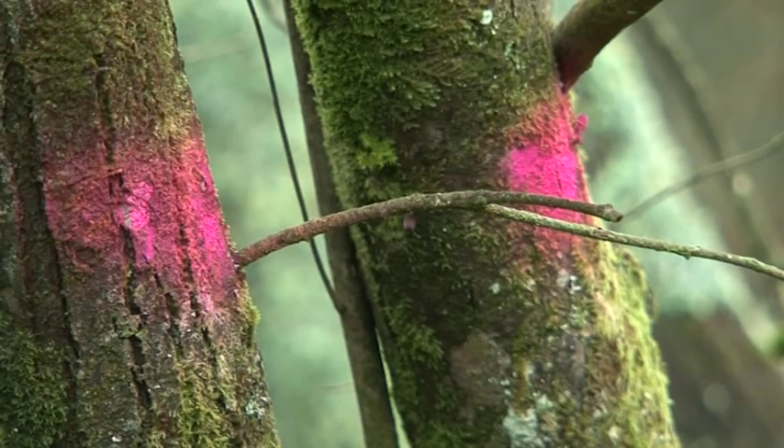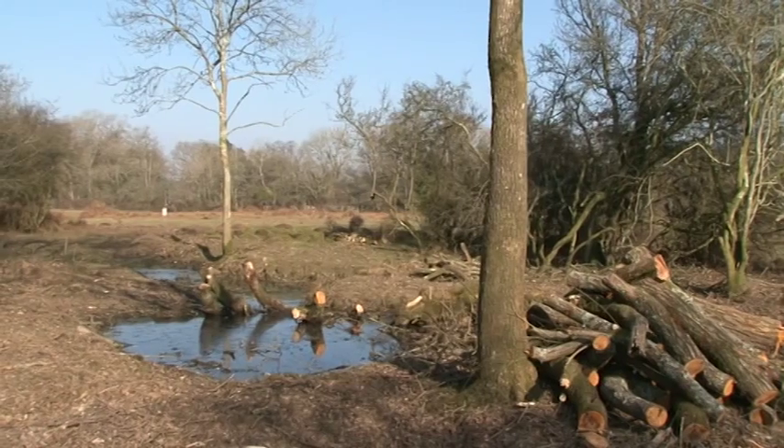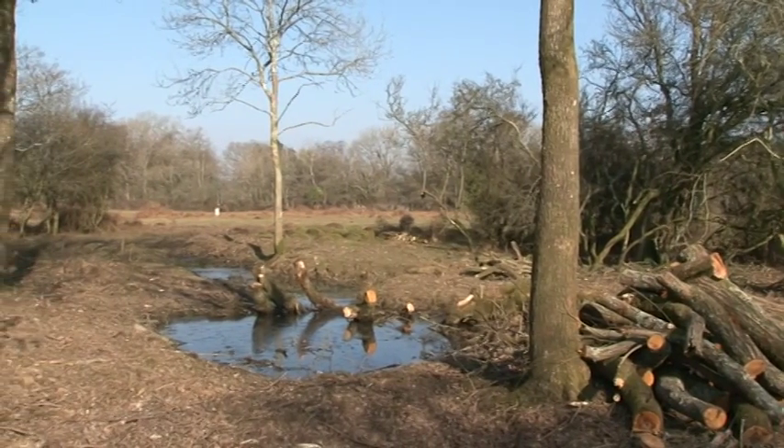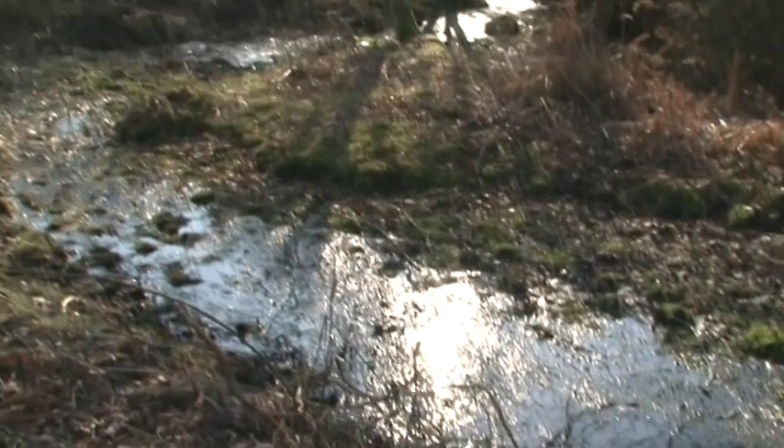A number of trees and scrub had to be marked for removal. This not only allowed access but revealed lost lawns in the process, and would give much better growing conditions for streamside vegetation in the years to come.